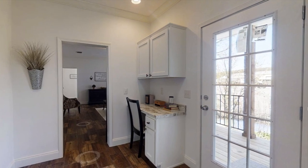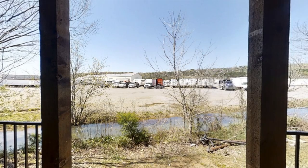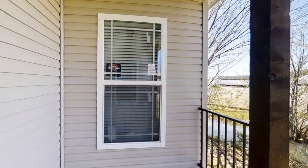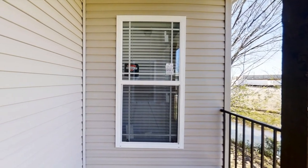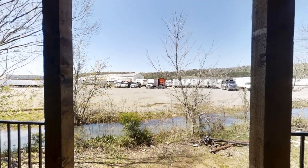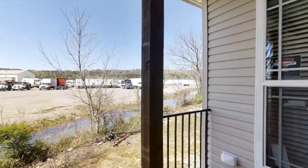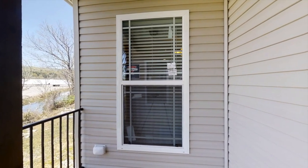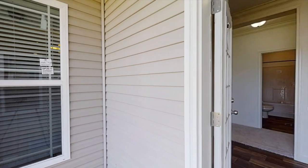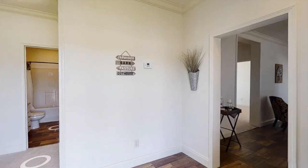Just behind this door we have our second porch or deck — it's a little smaller, but it's really nice for added privacy. Say you have guests or family over and they just want to hang out here on the deck — just put a couple chairs and a small table out here, and it'd be really nice, especially for a cup of coffee in the morning sitting outside enjoying your view.